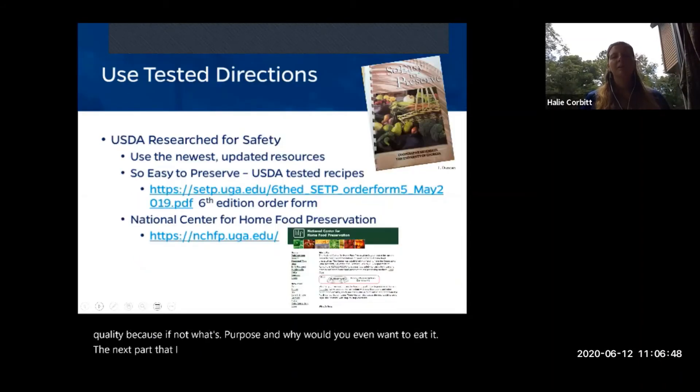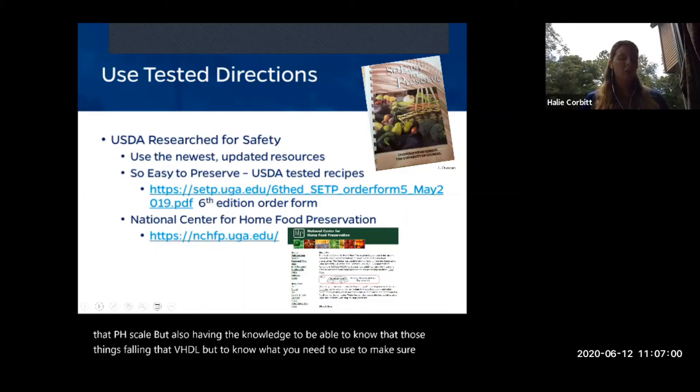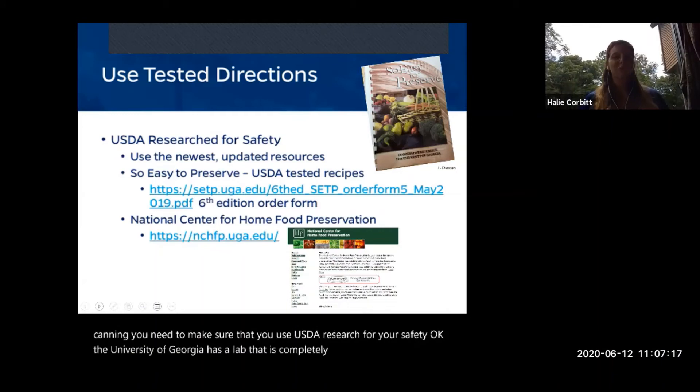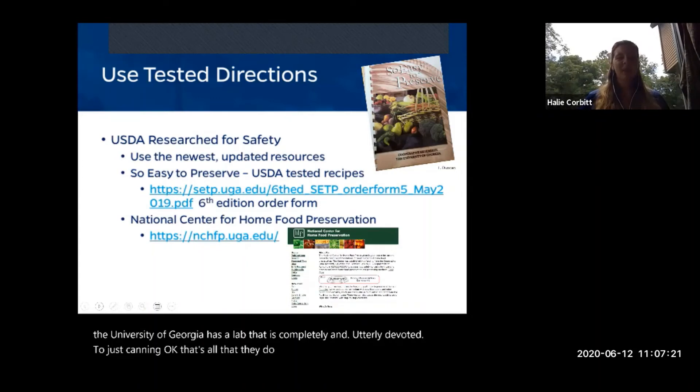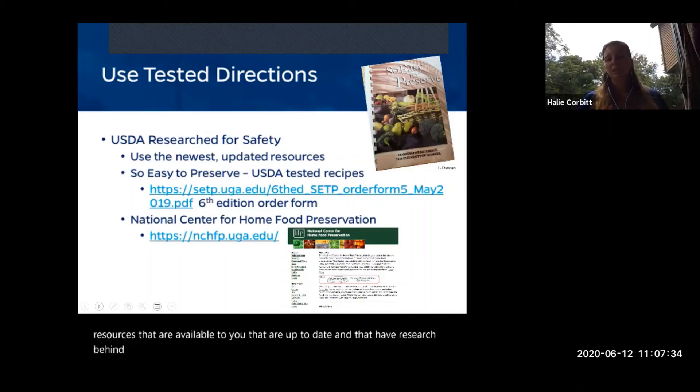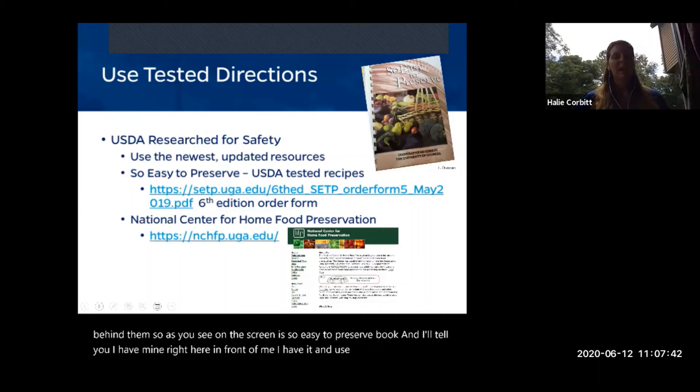When it comes to knowing the correct processing times, headspace, and amounts for both water bath and pressure canning, you need to use USDA research for your safety. The University of Georgia has a lab completely devoted to just canning — all they do is can and measure temperatures to ensure safety. You want to use resources that are up to date and have research behind them. One excellent resource is the 'So Easy to Preserve' book — I have mine right here and use it every time.